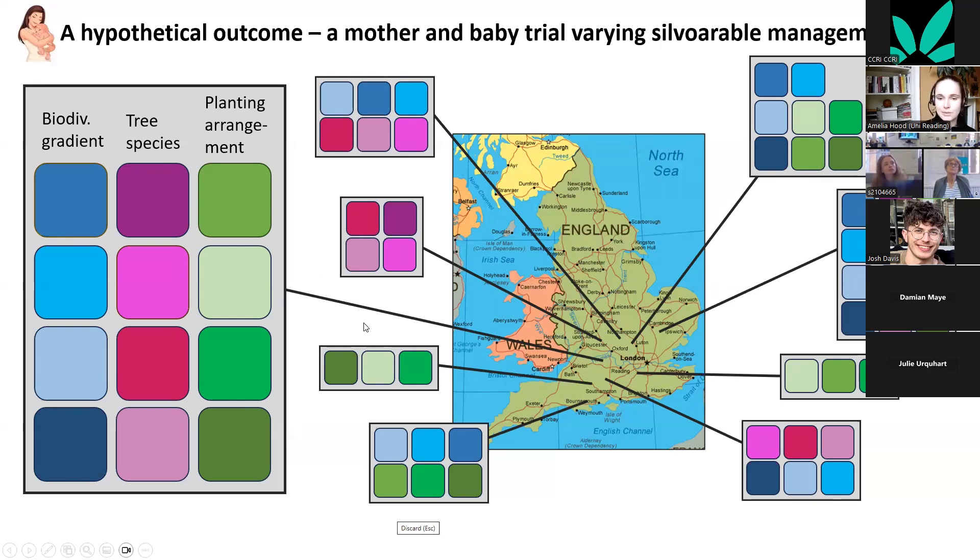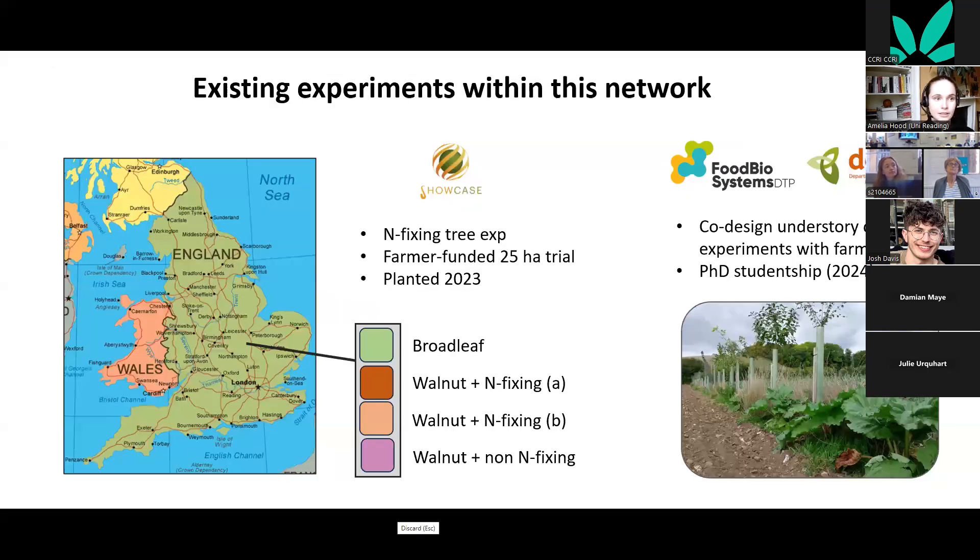I've already started setting up trials within this network. There's a nitrogen-fixing experiment near Peterborough — a 25-hectare trial comparing nitrogen-fixing trees including walnut versus non-nitrogen-fixing trees. My PhD student Leila has just started looking at understory crop experiments with farmers, planting things like rhubarb, berries, or cut flowers in the crop understory, also supported by DEFRA.